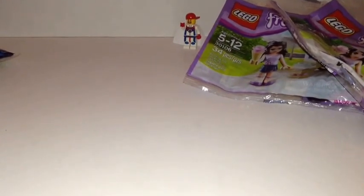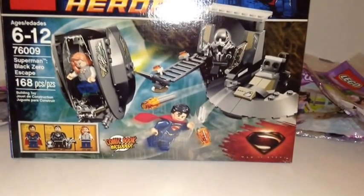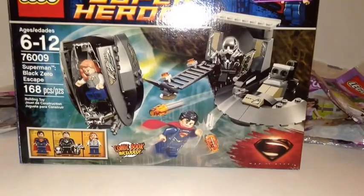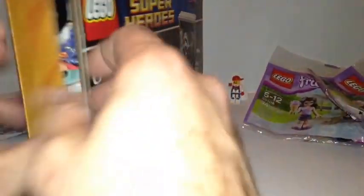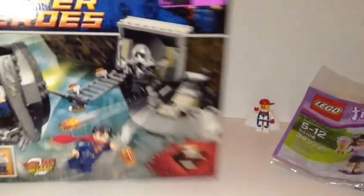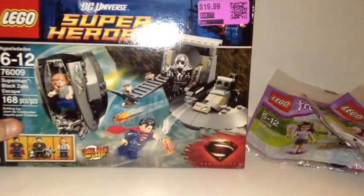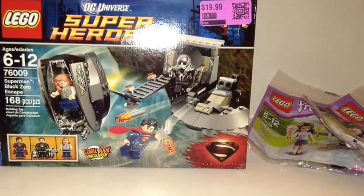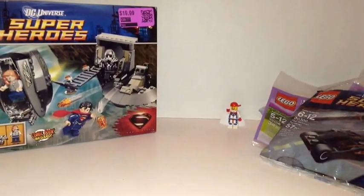The next set I got was this one — 76009, Superman's Black Zero Escape, 168 pieces. Regular retail is $19.99 and it has been opened, but all the bags are intact and never been opened, and all the minifigs are in there. I got this for 80 percent off of $19.99 — that's four bucks. I paid four dollars for it, and it is 100 percent complete; the seals have just been cut.